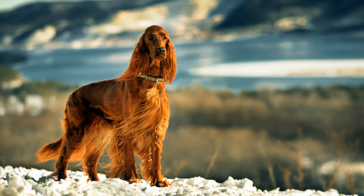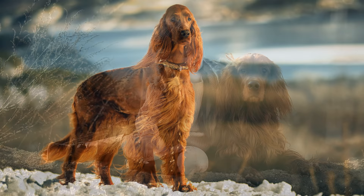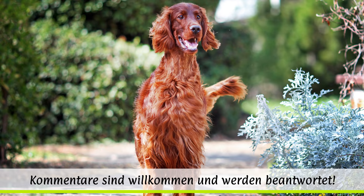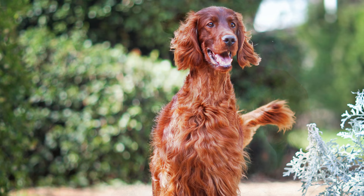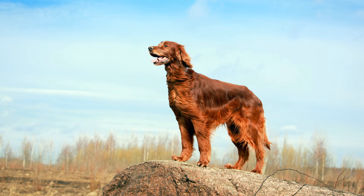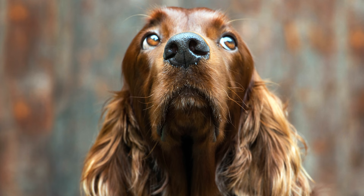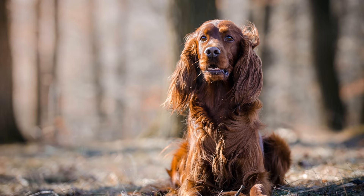Wesen und Charakter des Irish Red Setters: War dieser Vorstehhund ursprünglich zur Jagd gedacht, so hat er sich heute seinen Platz in der Familie erobert. Er ist ein ausgeglichener und sensibler Vierbeiner, dessen starker Drang nach Bewegung fälschlicherweise oft als Nervosität ausgelegt wird. Im offenen Gelände bewegt sich der Red Setter elegant und erhobenen Hauptes. Sobald sein extrem guter Geruchssinn eine Witterung aufgenommen hat, macht er sich flach und scheint voranzurobben. Hier kommt auch die ursprüngliche Wortbedeutung seines Namens zum Tragen — er wurde dahingehend abgerichtet, dass er sich letztendlich vor dem Wild ablegt. To set.